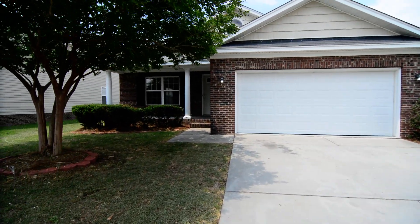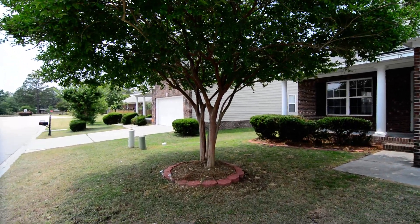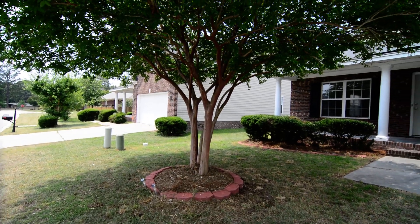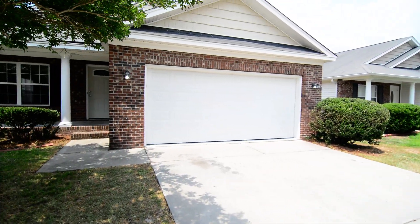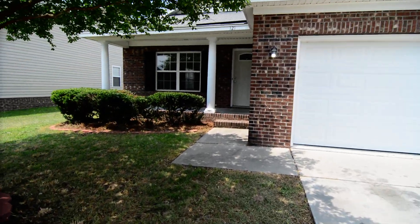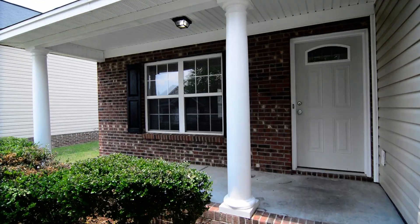Out front of the home now, you can see you have a nice-sized front yard, a mature tree out front, as well as a nice-sized driveway leading up to the two-car garage, and a covered front porch on the home as well.